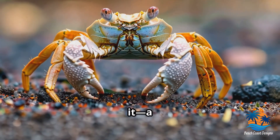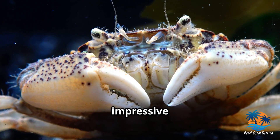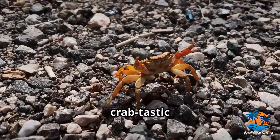So, there you have it — a quick glimpse into the diverse, fascinating world of crabs. From their impressive claws to their ancient origins, these creatures are true marvels of nature. Thanks for joining me on this crabtastic journey.